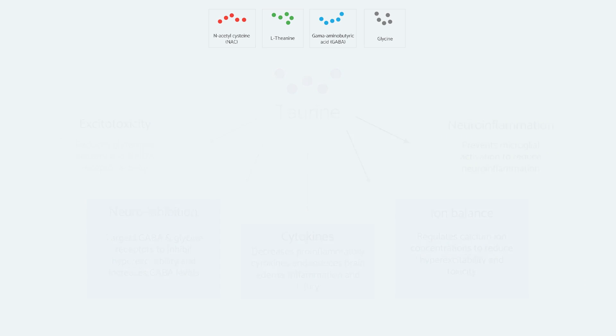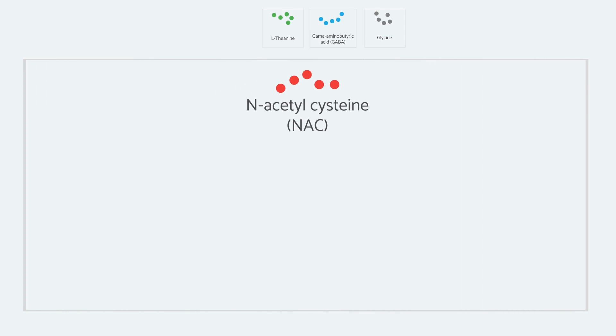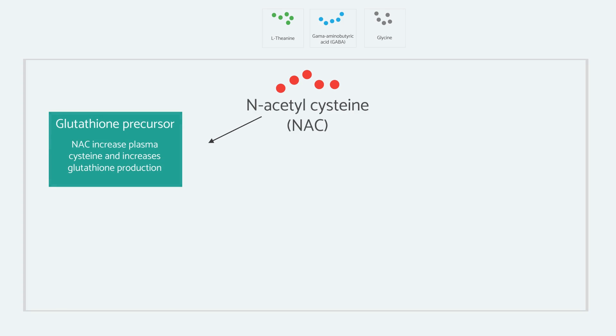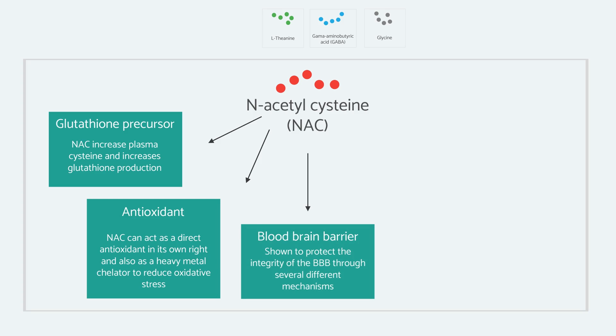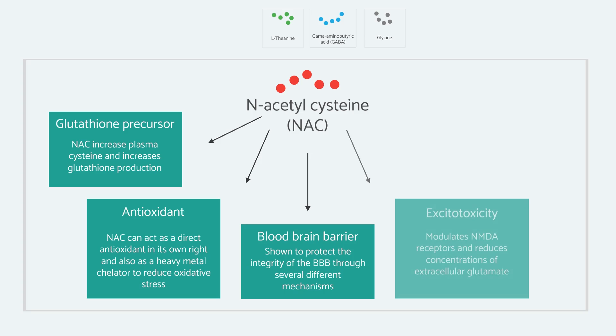Next is N-acetylcysteine, another amino acid with a lot of literature behind it. N-acetylcysteine is a direct precursor for the antioxidant glutathione, which is a tripeptide. N-acetylcysteine provides cysteine in a bioavailable form, which readily crosses the blood-brain barrier and has been shown to increase glutathione levels in the brain. Furthermore, it can act as a direct antioxidant in its own right, and it also has heavy metal chelating abilities for transition metals, which are often one of the drivers of oxidative stress because they are highly reactive. N-acetylcysteine was shown to protect the integrity of the blood-brain barrier via several different mechanisms, and also modulates NMDA receptors and reduces the concentration of glutamate, like taurine.